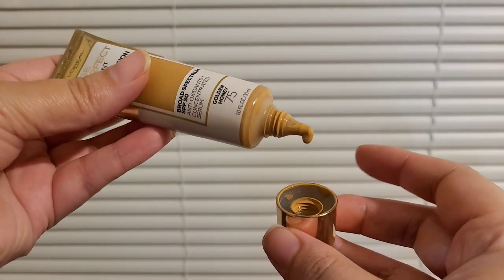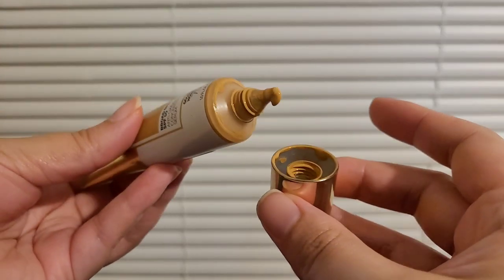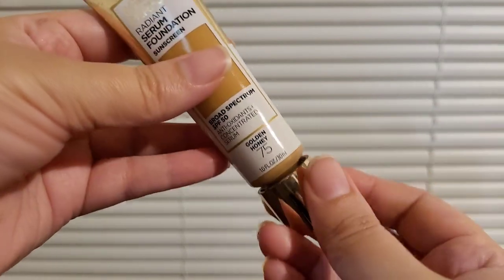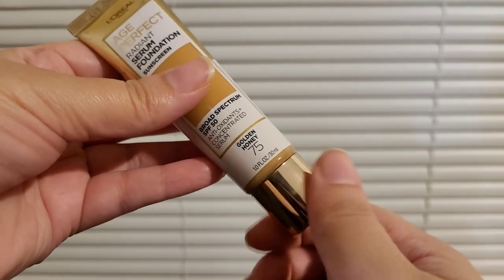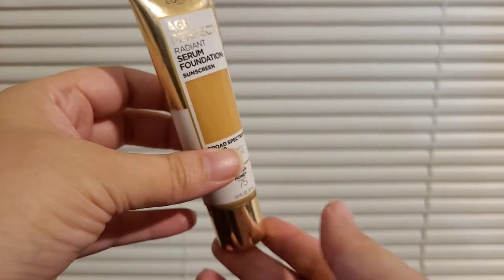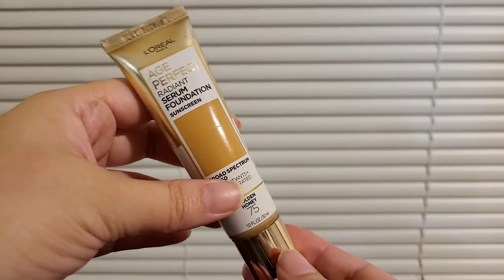The texture is on the light side — it's more on the watery side, which works well for dry skin. It goes on really smooth on the skin. If you have any fine lines or wrinkles, it's not going to cake up in there. It also has zero smell, which I like.